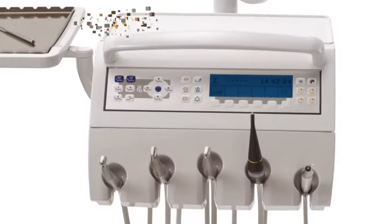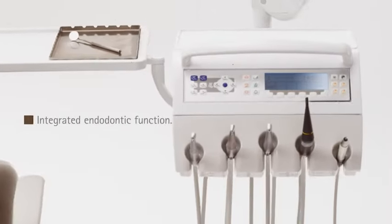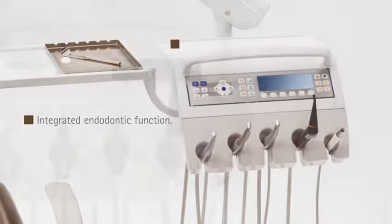Innovative motor control for soft and powerful startup, already in the low speed range. Well equipped even for endodontic applications thanks to the integrated torque control.